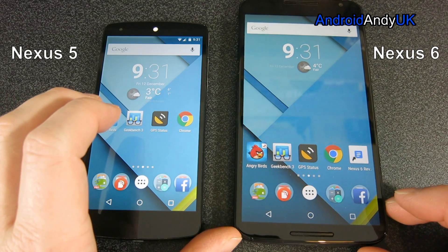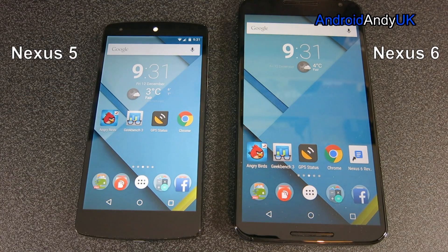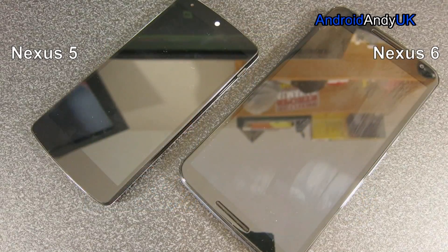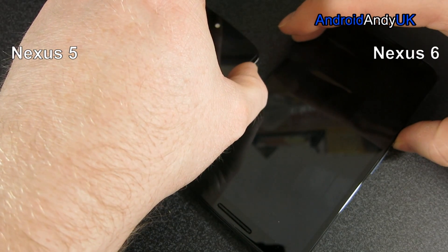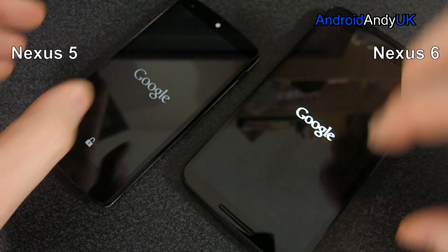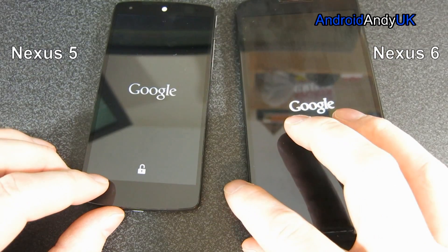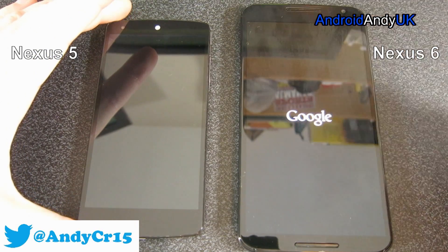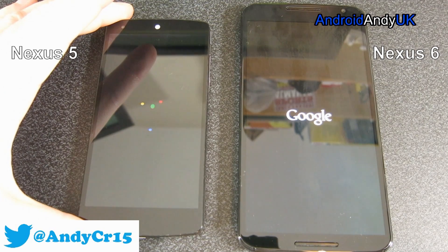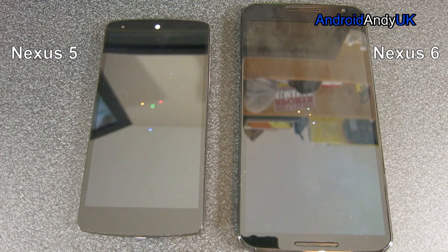The other big difference is obviously the price point. The Nexus 5 on release day was only 300 pounds for the 16 gig version. I paid 480 SIM free for my 32 gig Nexus 6. So the 5 is considerably cheaper — not quite half, but in the region of 60% of the Nexus 6. It'll be interesting to see how they match up.